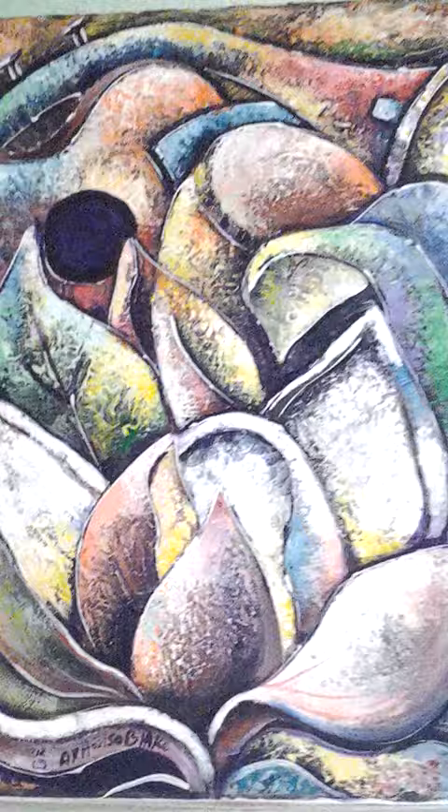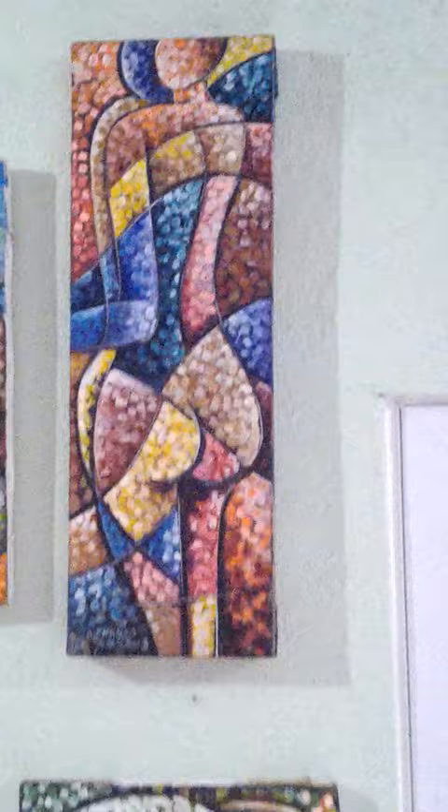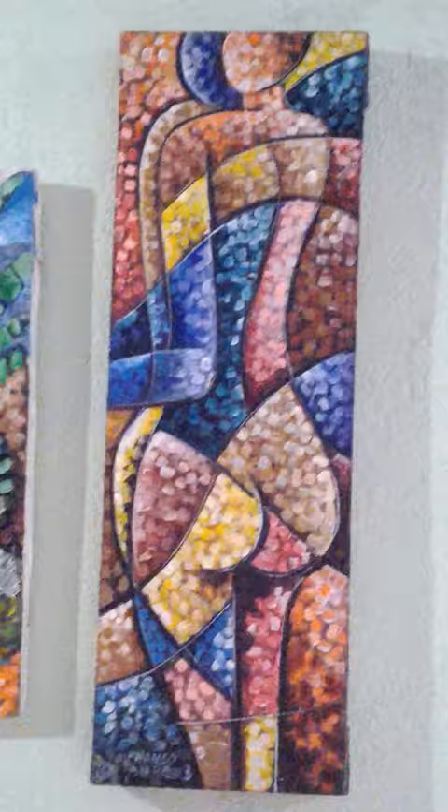And here we're going to some pointillism pieces. These are all pointillism here. Isn't that lovely? Great use of colors — greens.